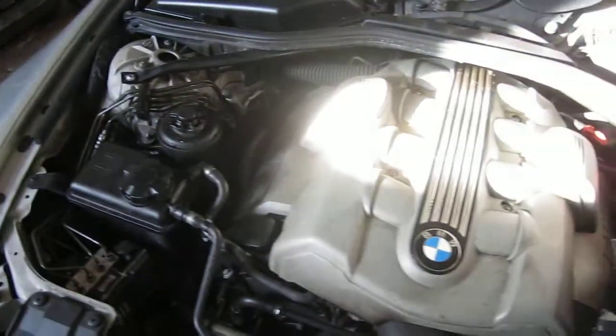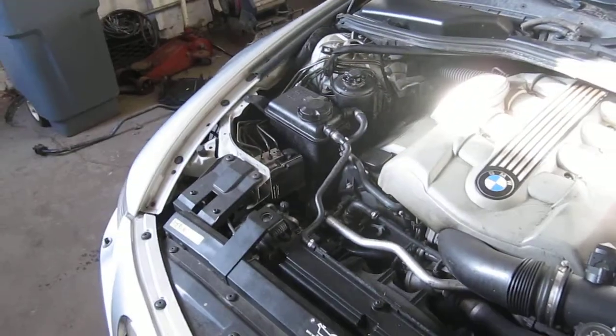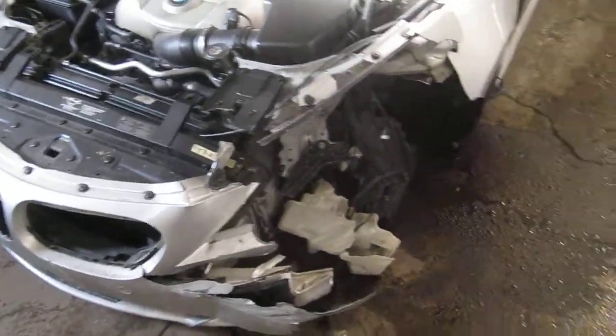This vehicle has a 4.4 liter California emissions engine. The vehicle is also equipped with an automatic transmission, cruise control, anti-lock brakes, and is also rear wheel drive.